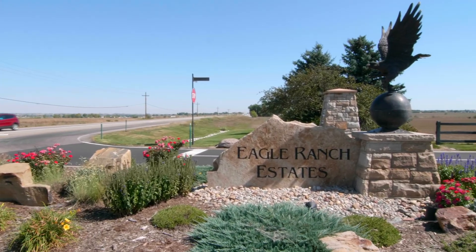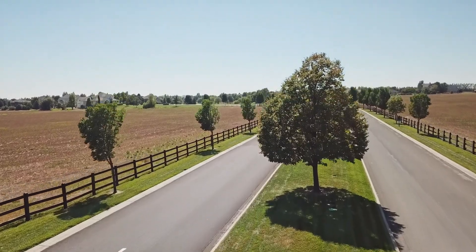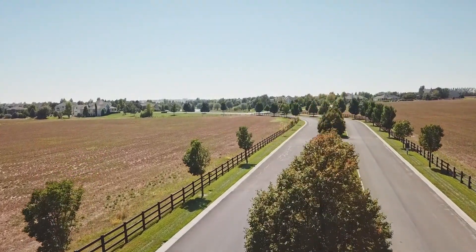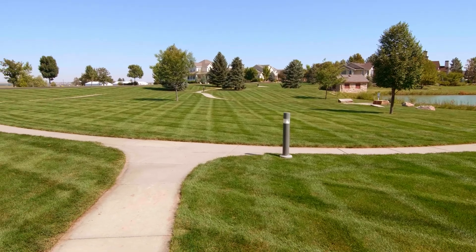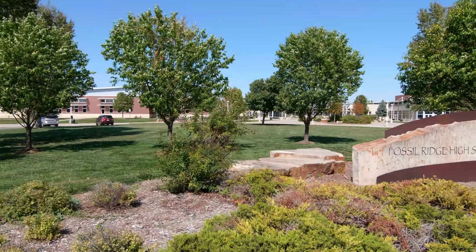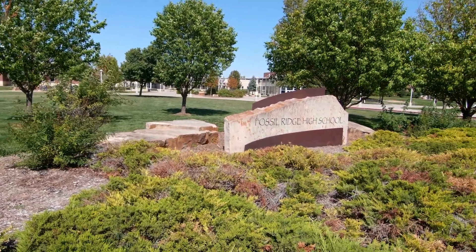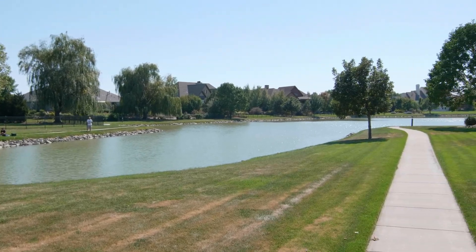Eagle Ranch Estates, one of Fort Collins' premier, most private and peaceful neighbourhoods. Homeowners love this neighbourhood for its incredible views, walking trails, acres of open space, spacious lots, highly sought-after schools, and two private lakes to fish, kayak and canoe on.